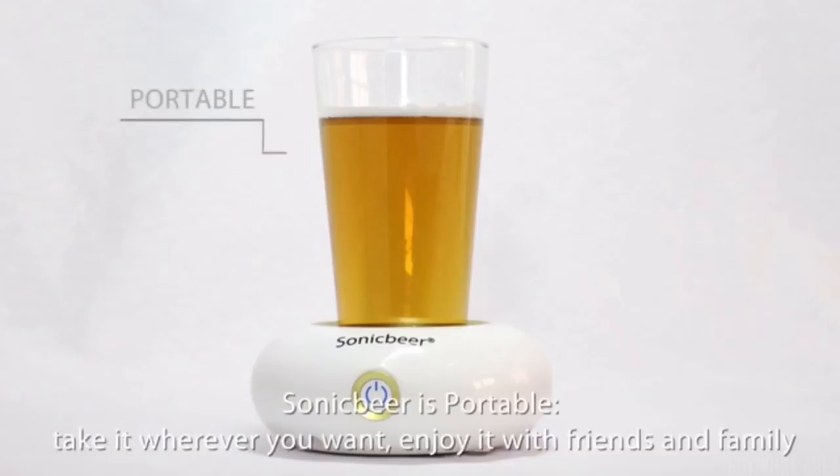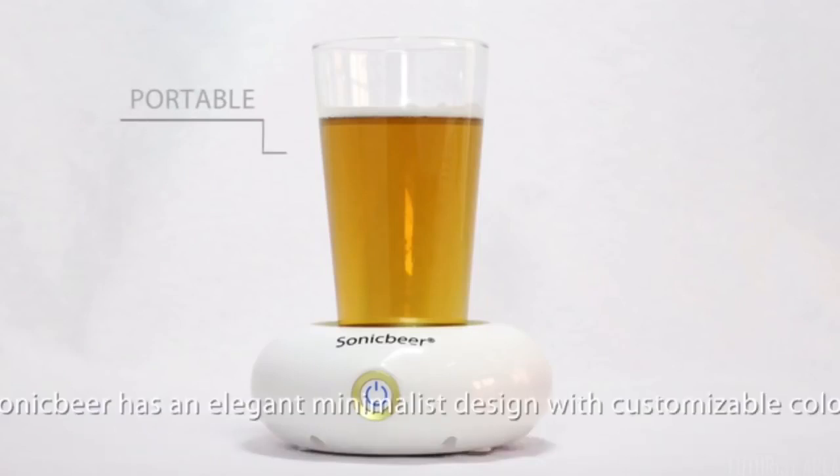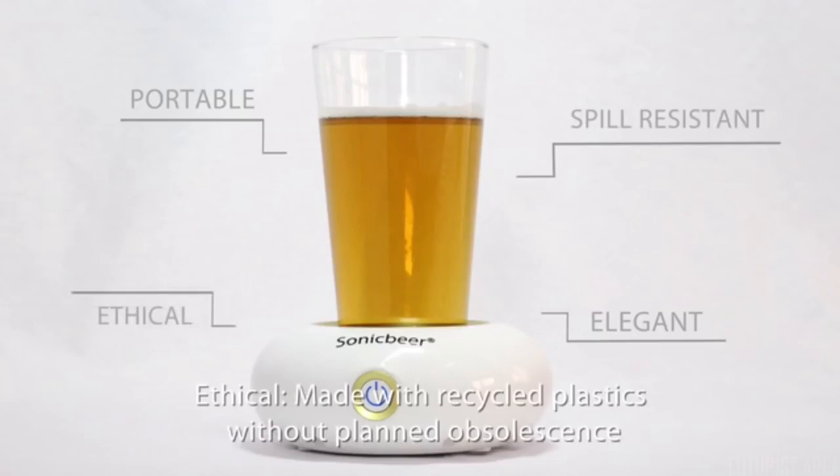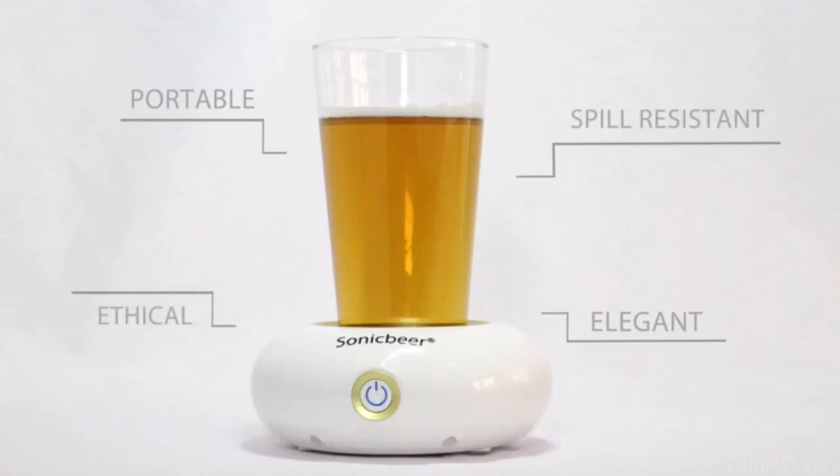Sonic Beer is portable — take it wherever you want and enjoy it with friends and family. It has an elegant minimalist design with customizable colors, is spill-resistant, and works great with all kinds of beers. Ethically made with recycled plastics, without planned obsolescence, and using reusable common double-A batteries.